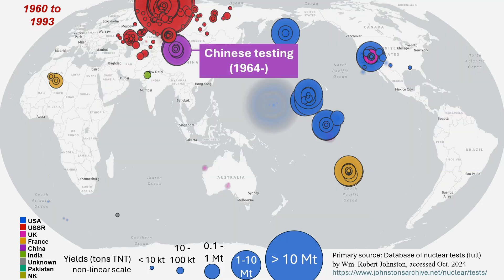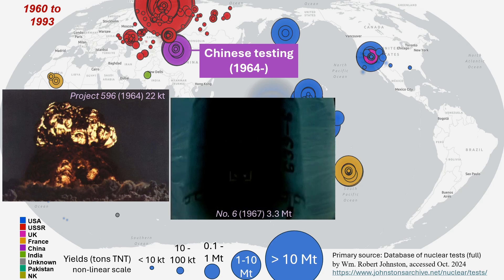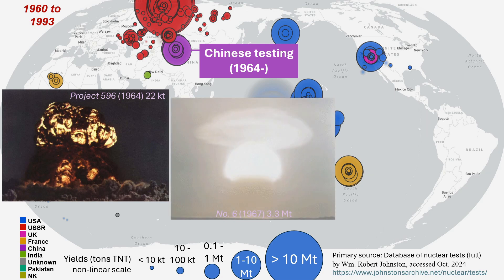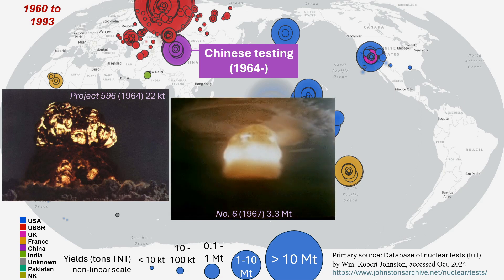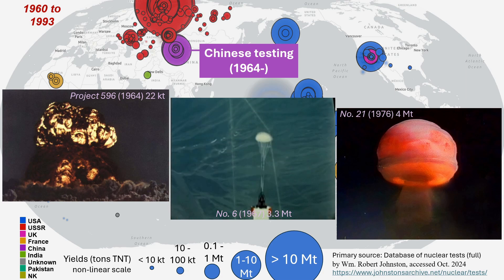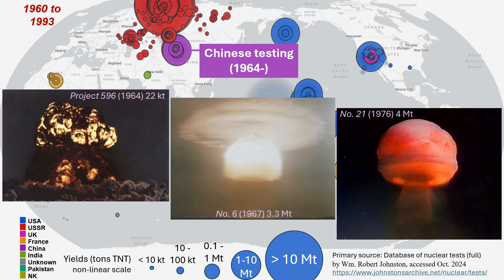China also became a nuclear power during this period, with its first fission device test in 1964, at 22 kilotons. China rapidly advanced to deployable H-bombs, with test number 6 in 1967 being a full-yield, multi-stage bomb at 3.3 megatons. China's largest test occurred in 1976, another bomber airdrop, with a yield of about 4 megatons.